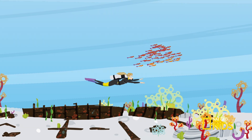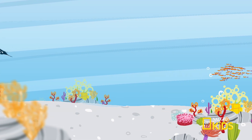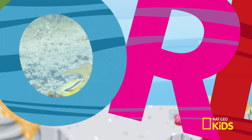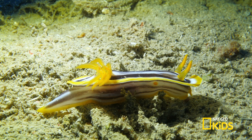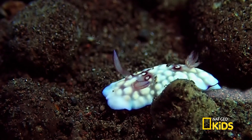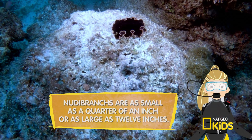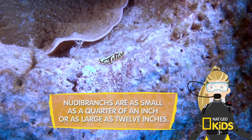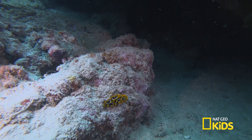Get ready to dive deep in the ocean and learn some cool facts about fish and their marine habitat on Scuba Sam's World. This slow-moving sea creature is never in a hurry and leaves a trail of slime in its path. It's a nudibranch, also commonly known as the sea slug. They are related to snails, but unlike their cousins, they do not have a shell.